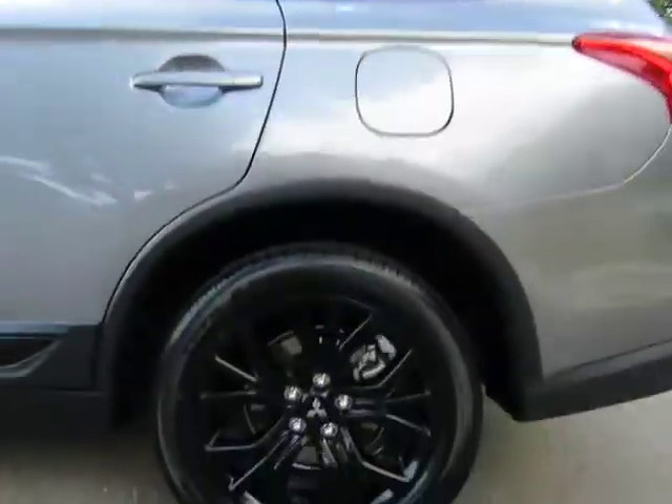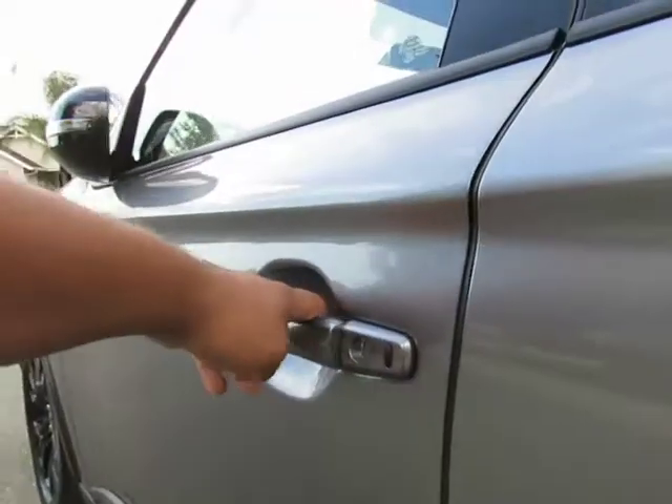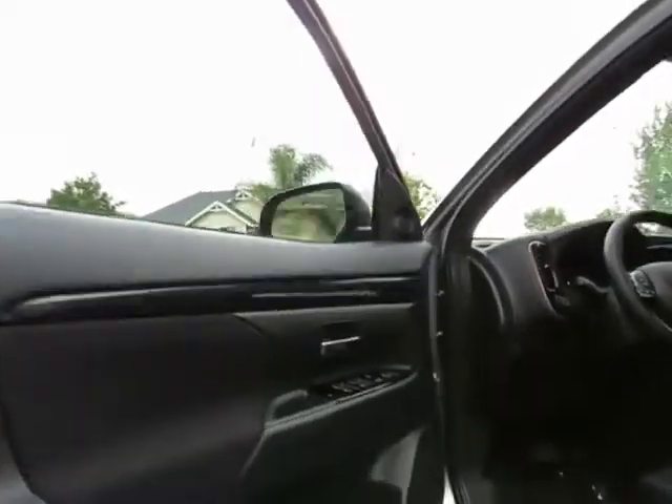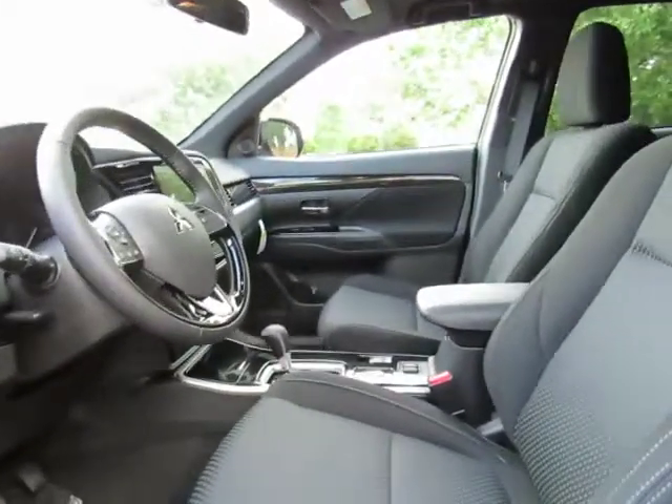This is a limited edition package: 18 inch black alloy wheels, privacy glass, fog lamps, fast key entry system, power folding mirrors, black cloth interior, steering wheel mounted cruise control.